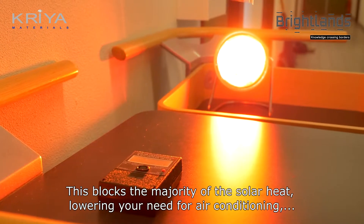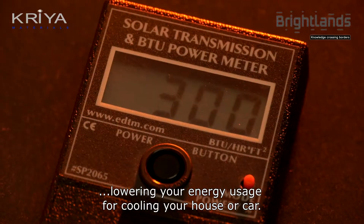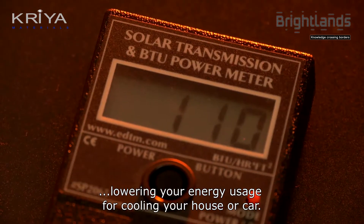This blocks the majority of the solar heat, lowering your need for air conditioning and lowering your energy usage for cooling your house or your car.